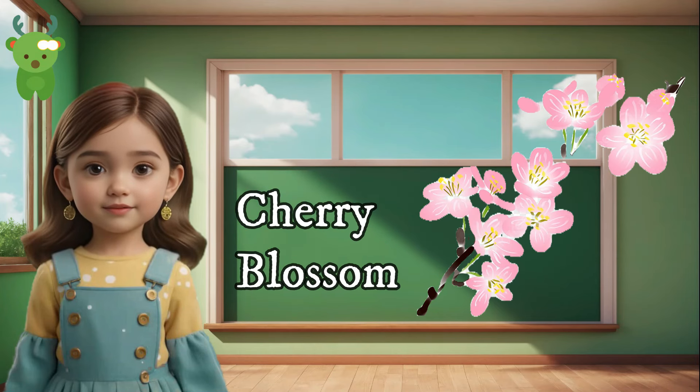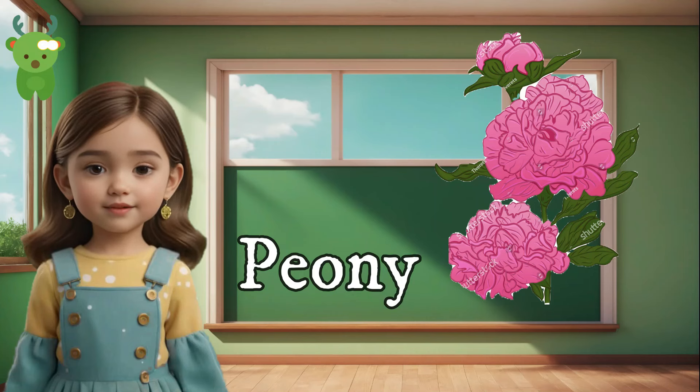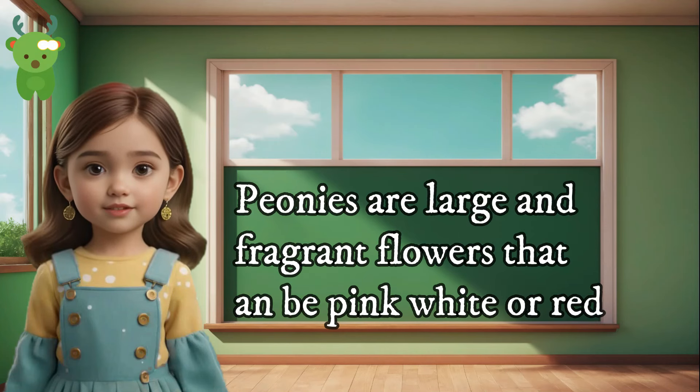Cherry Blossom. Cherry Blossoms are pink flowers that bloom on cherry trees in the spring. Peony. Peonies are large and fragrant flowers that can be pink, white, or red.